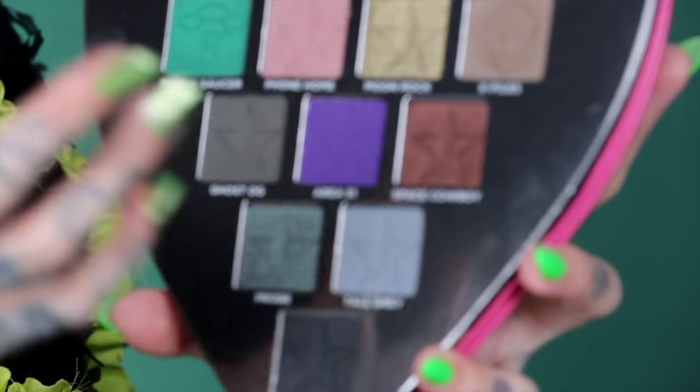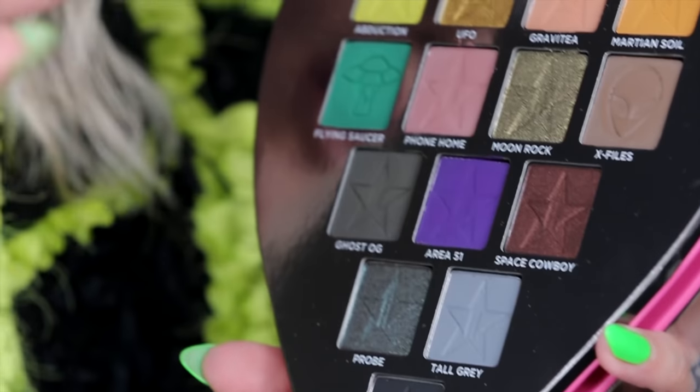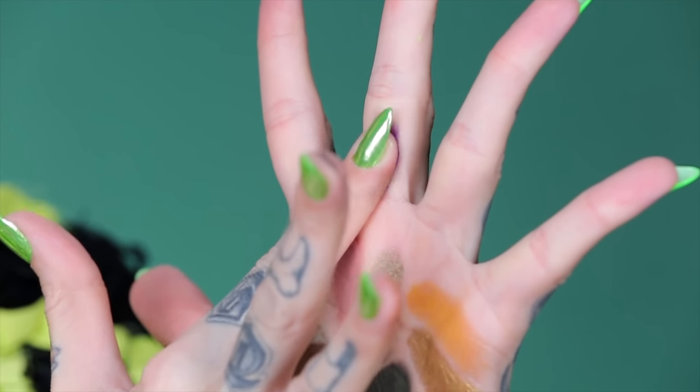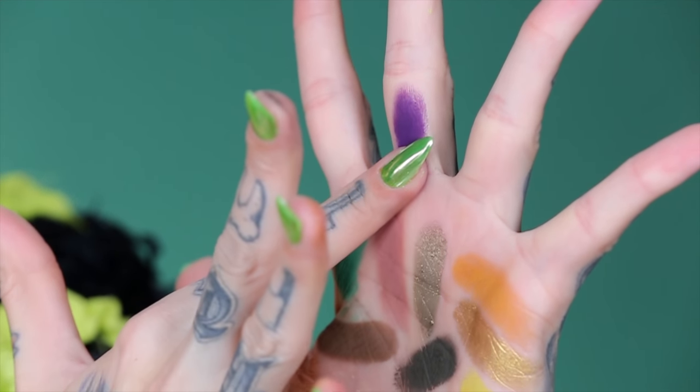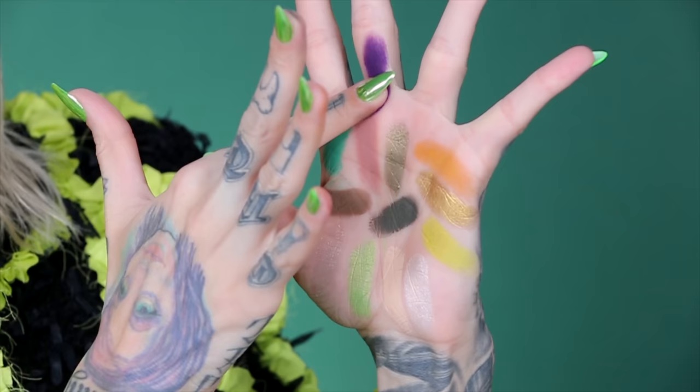The next shade, Area 51, is a standout — a beautiful rich royal purple. I'm wearing it today; Mitchell blended it with like five other colors and it looks stunning. It packs on beautifully all over the lid. It is really hard to perfect a purple, but I said if we're gonna do one, we're gonna do one right.